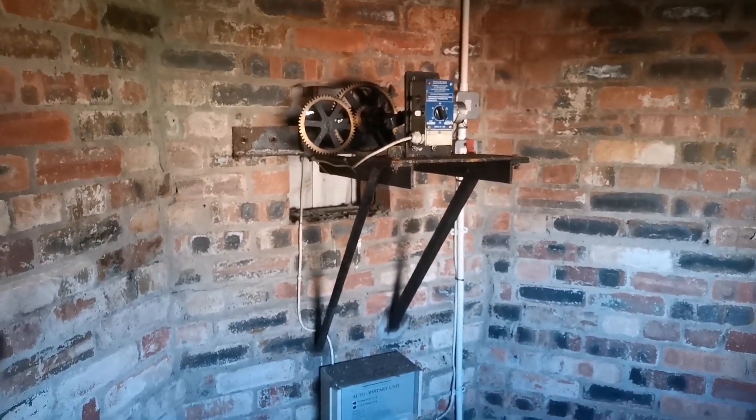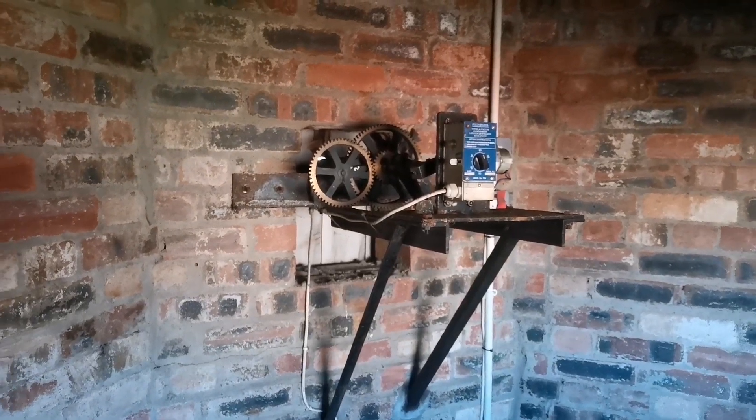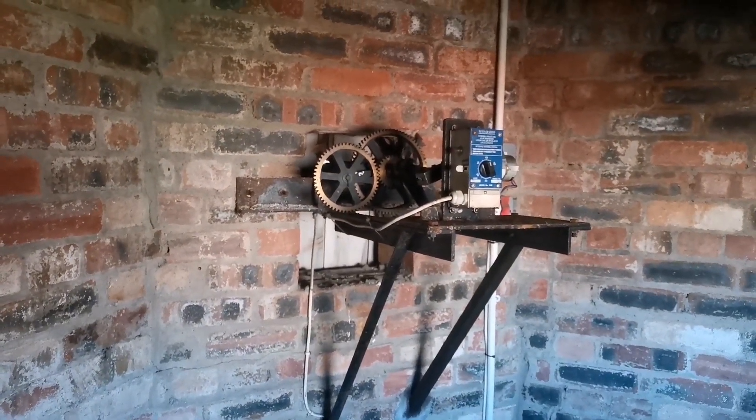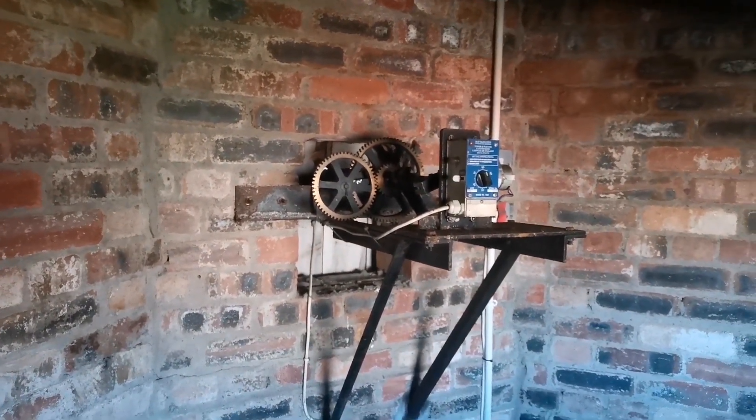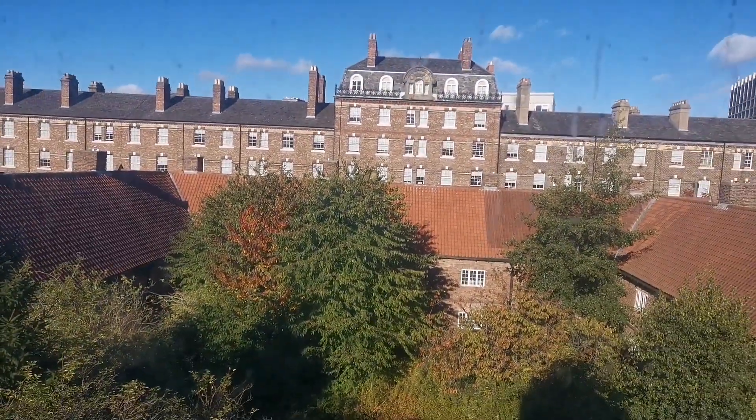This is up the steps to the clock tower. We've got the cogs there to change the time of the clock. Out the back window you can see the quadrangle and the big flats behind it.